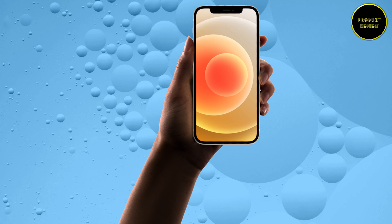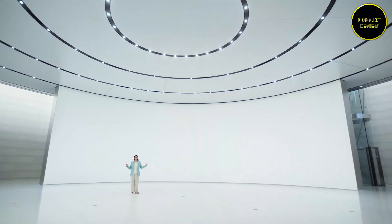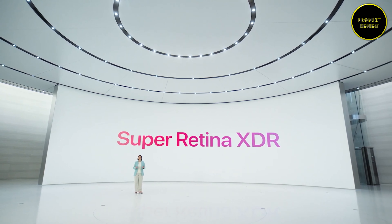The latest models also run iOS 14 out of the box and retain the notch that was originally featured on the iPhone X in November 2017. The dual SIM — that is Nano plus eSIM — iPhone 12 mini, iPhone 12, iPhone 12 Pro, and the 12 Pro Max run on iOS 14 and come with Super Retina XDR OLED displays.